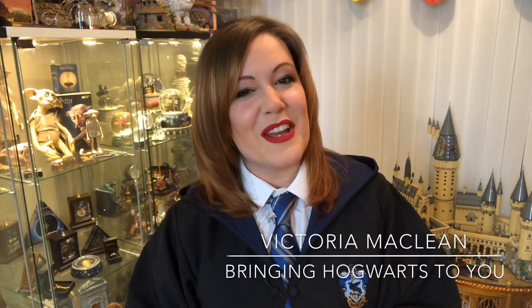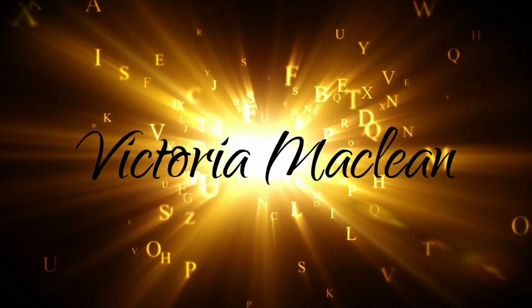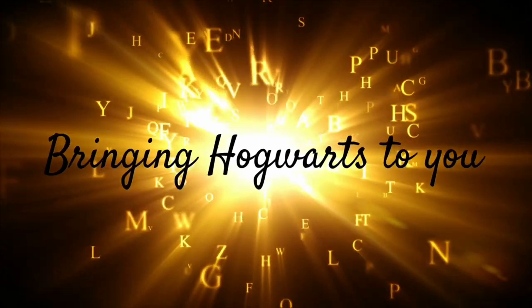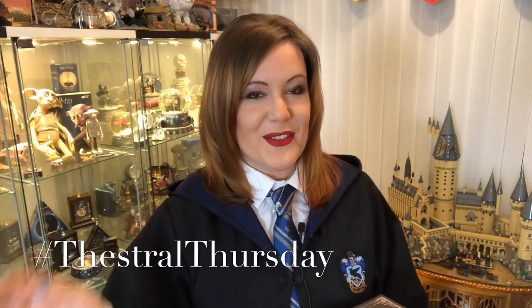Welcome witches, wizards, muggles, and nomadges at Les Nomagiques. I am Victoria McLean bringing Hogwarts to you every Tuesday and Thursday 6pm GMT time here on my YouTube channel. Today I want to talk about something extremely sparkly. For me this is where the magic starts. Welcome everybody to Thestral Thursday.